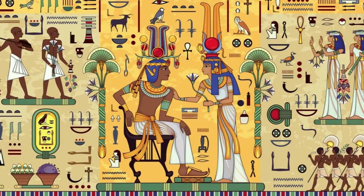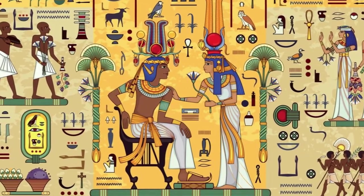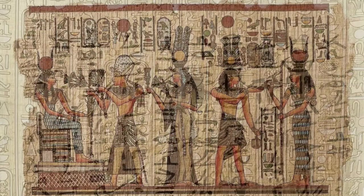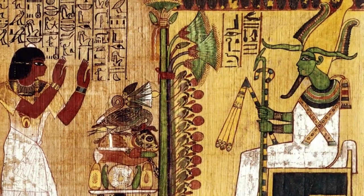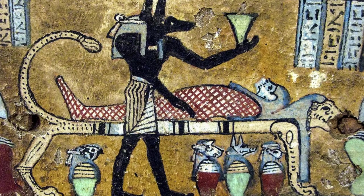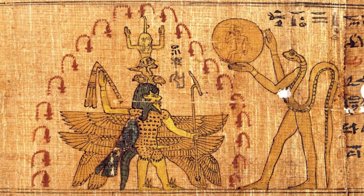With the key to hieroglyphics in hand, scholars could now translate countless texts across Egypt, from temple walls to the fragile papyri buried with the mummies. These translations opened up new vistas of knowledge, revealing the complexities of Egyptian society, their advancements in medicine, astronomy, and engineering, and a rich tapestry of their religious beliefs.